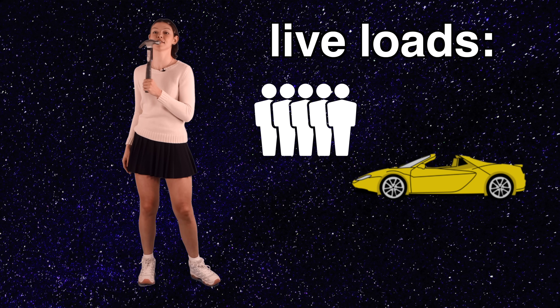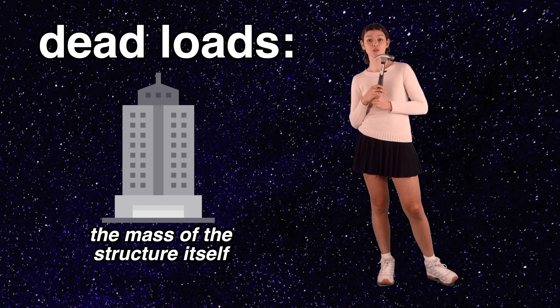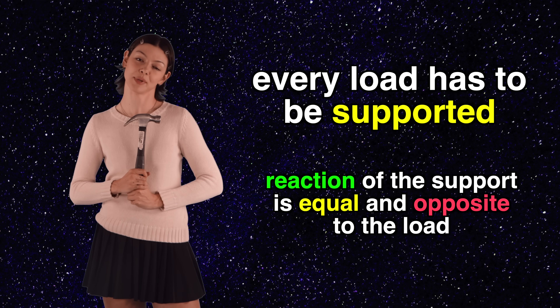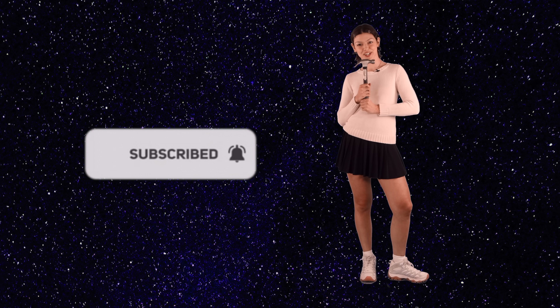For engineers and architects, understanding loads and reactions is crucial in designing safe and stable structures. They need to ensure that the structure can withstand all expected loads while distributing the forces effectively to prevent failure or collapse. Live loads are things like people, cars, wind, rain, or earthquakes. Dead loads are the mass of the structure itself. Every load has to be supported, and the reaction of the support is equal and opposite to the load. That's the end of today's episode on loads and reactions. A special thank you to Tim for teaching me, and thank you for watching. Like and subscribe to see more of my engineering friends who will teach us about structural engineering. I'm Peyton Dagg, and this has been another episode of Project Strange. Don't forget to enjoy the process.